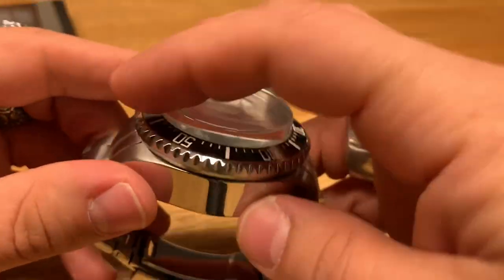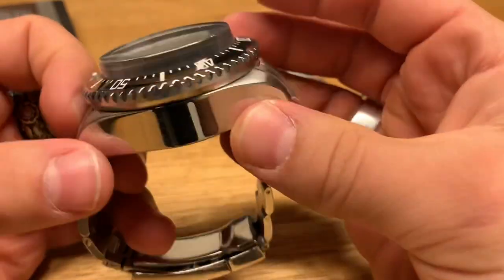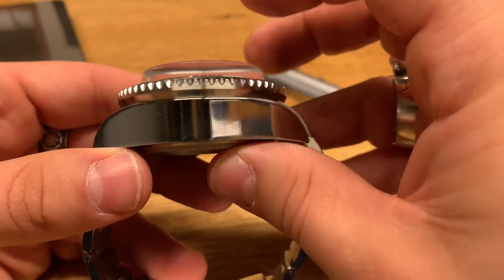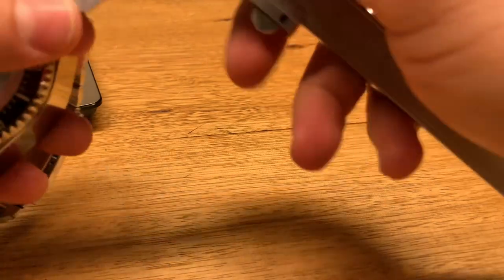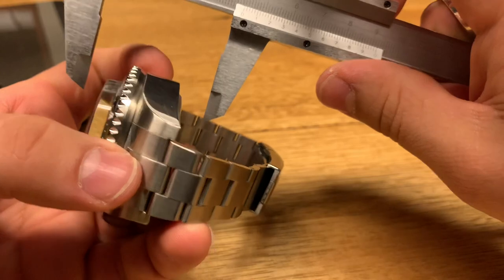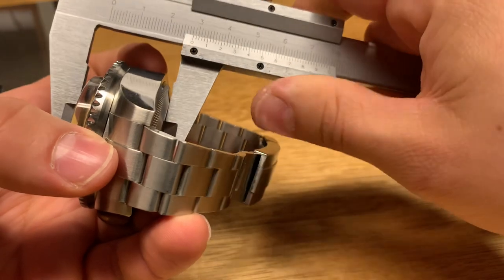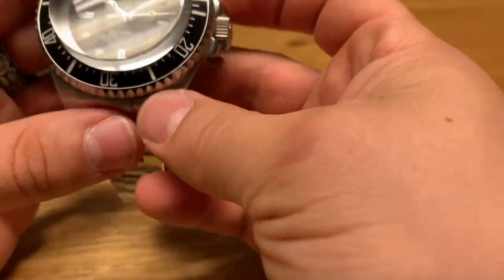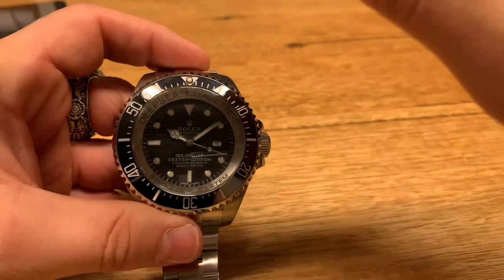The original watch would have definitely gone further than that. The sapphire crystal here is very, very thick, just because of the water pressure it would have had to withstand. The case itself is really thick — 28.5 millimeters. Let me get my calipers out to double check. This is the top of the crystal — correct, 28 millimeters. So it is very thick.